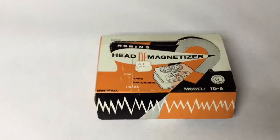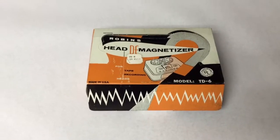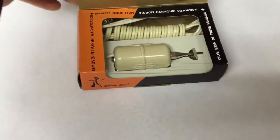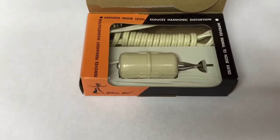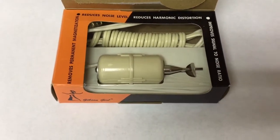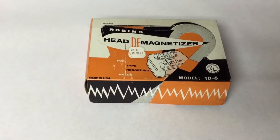This is a vintage Robins head demagnetizer. It's not a cassette tape bulk eraser — this is actually for a recording head, to demagnetize a recording head. You could also use it to demagnetize something like a screwdriver as well. No cost to me and it sold for $30.